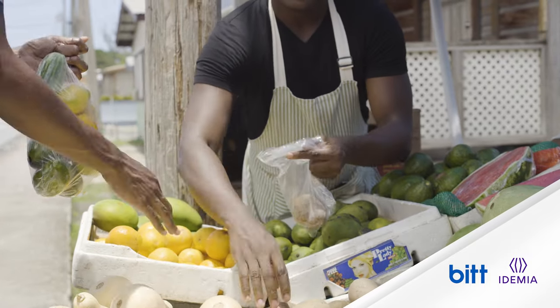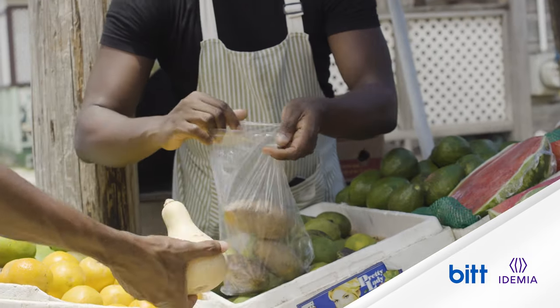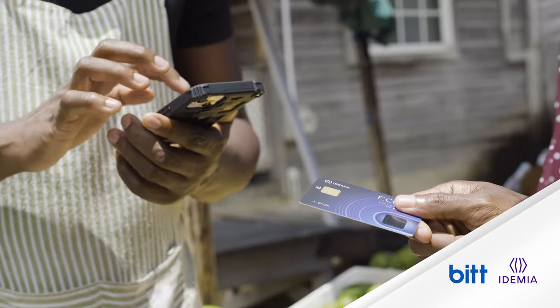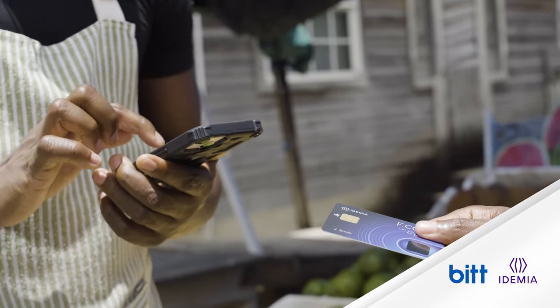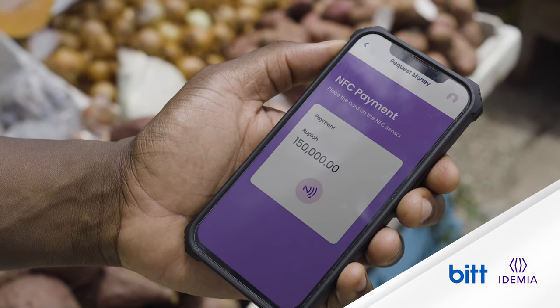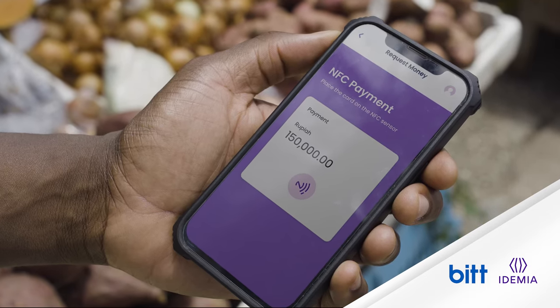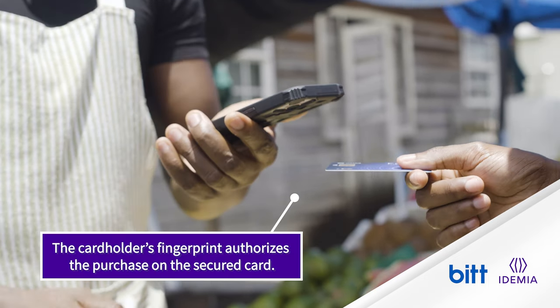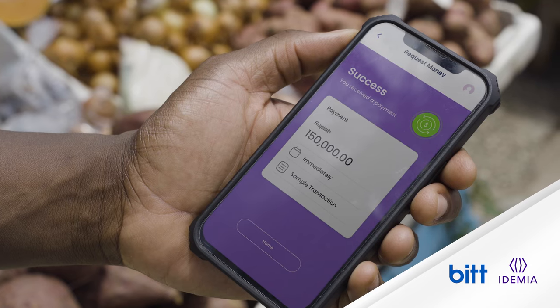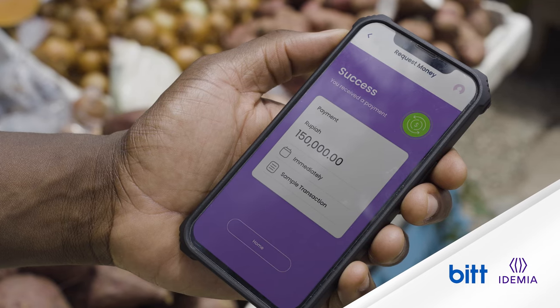Wayan is selecting some vegetables to purchase at a local merchant. The vegetable merchant, Neamin, puts them in a bag and inputs 150,000 rupiah in his phone's merchant POS app, which waits for payment via QR code or NFC. Wayan taps his card on the back of the merchant's phone and uses his fingerprint on his card to authorize the purchase. A message appears on Neamin's phone: transaction successful.